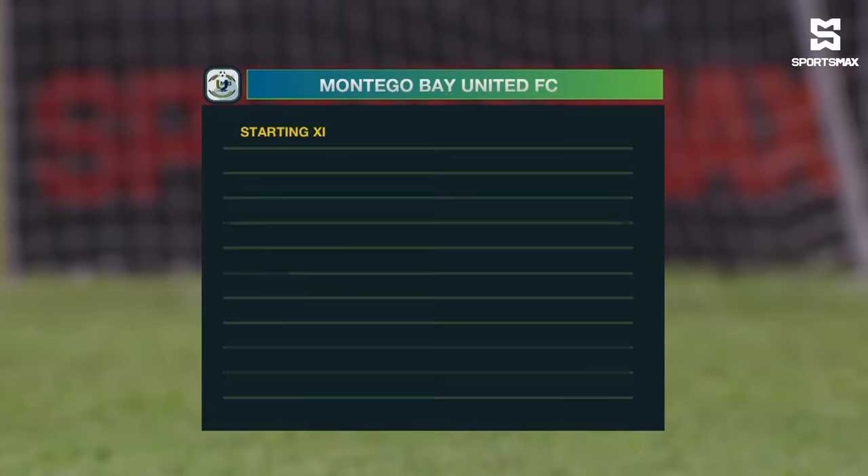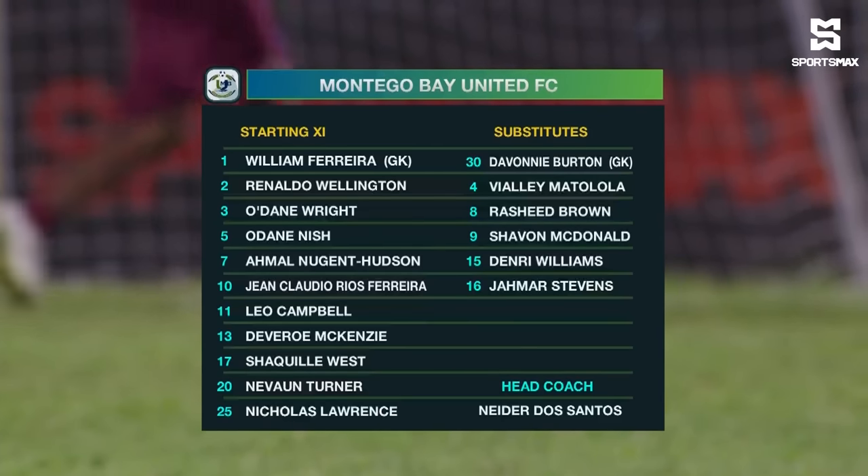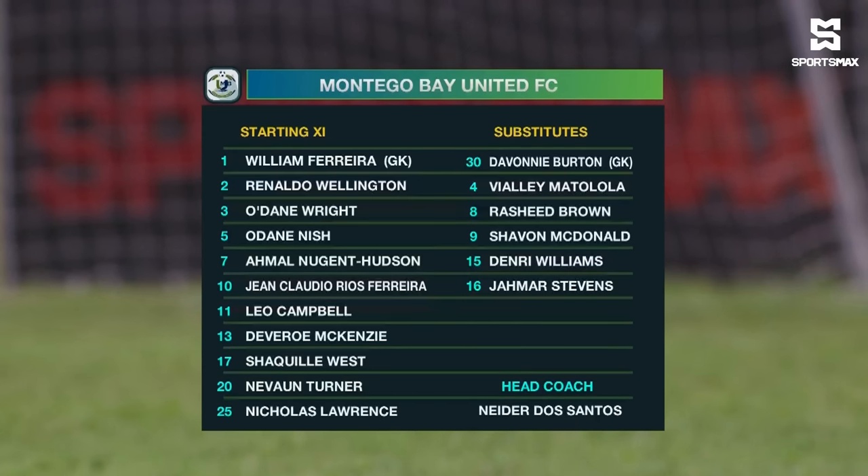Montague United have made about three changes from the side that started match week one. William Ferreira, of course, between the sticks. Laurence Nish. Odain Wright has come into the back four, and Devereux McKenzie is at right back. In the middle of the park, the number 10, the Brazilian, Jean Ferreira. Ronaldo Wellington beside him, and Navon Turner. Up top, the dangerous Amal Nugent Hudson, the 21-year-old. And over on the right-hand side, Shaquille West. Leo Campbell, the schoolboy, makes his debut for Montague Bay United in the Re-Nehive Jamaica Premier League.